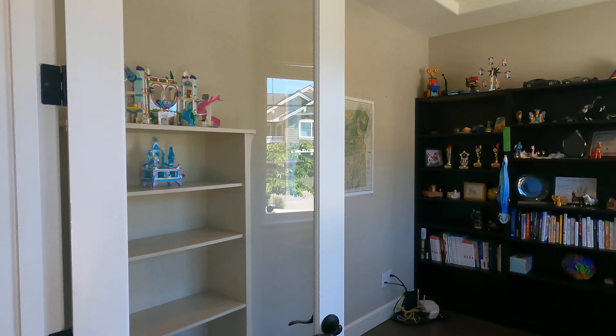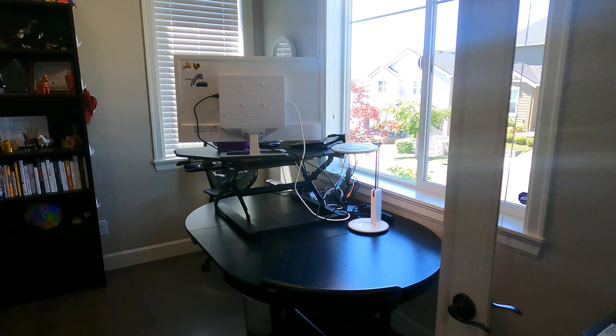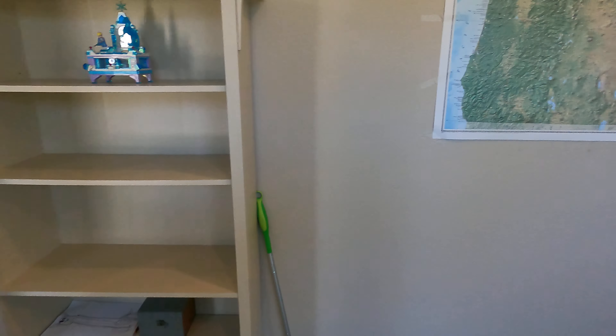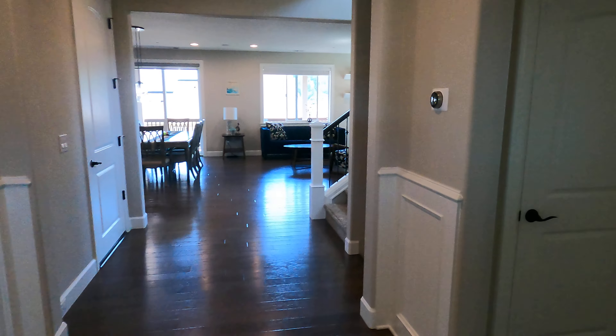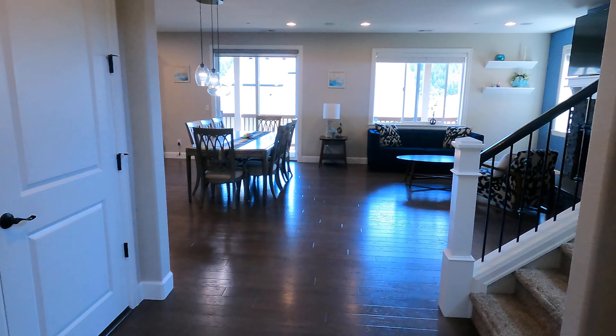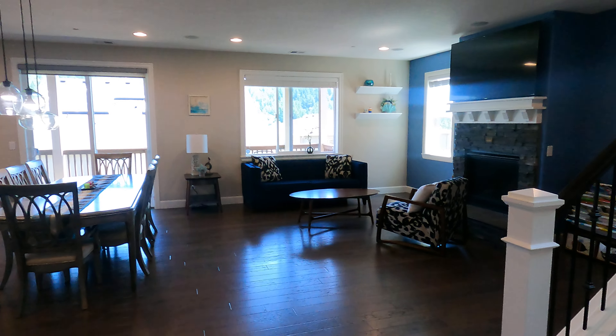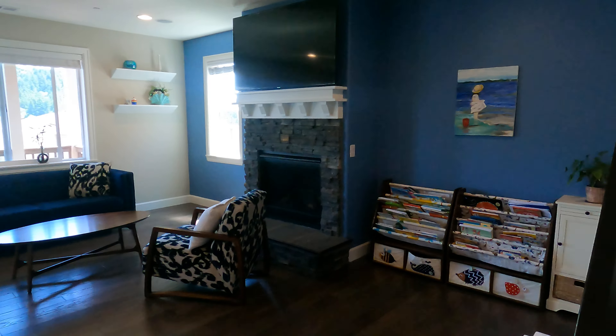We are here on 131st. Here is the den in the front, there's the front door, entrance, half bathroom. I believe this is built by DR Horton.